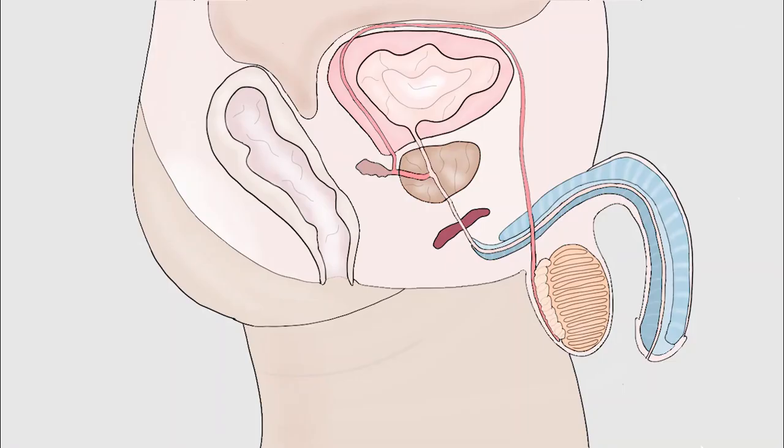To understand how the male reproductive system works, let's have a look at the composition of the system. The external genitalia include the penis, the scrotum, and the testes — you can see only one here, but of course you should have two testicles. The internal genitalia include the epididymis, the vas deferens, the seminal vesicles, the ejaculatory ducts, the prostate gland, and finally the bulbourethral or Cowper's gland.